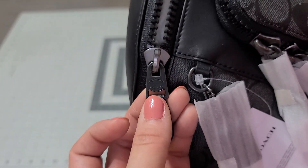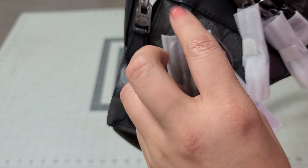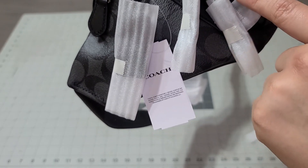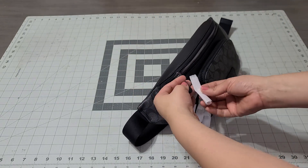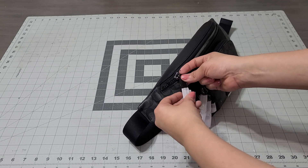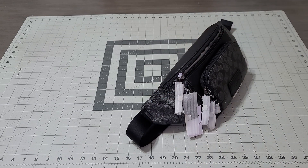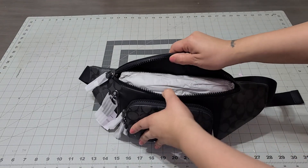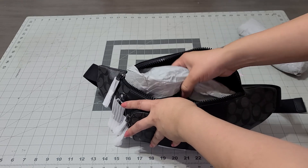It says Coach on there. Look at the charcoal — I love the black gun metal hardware. Whoever you get it for, he is going to love it. This is a great gift for your dad, your husband, your boyfriend, your uncle, the godfather, your brother — whoever you're going to give it to.